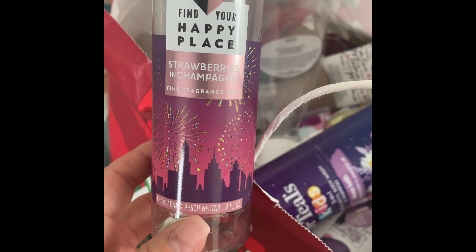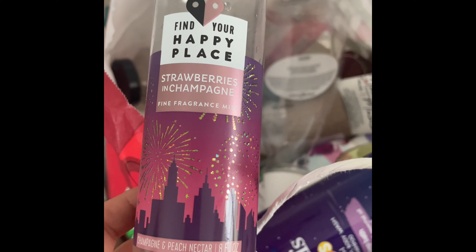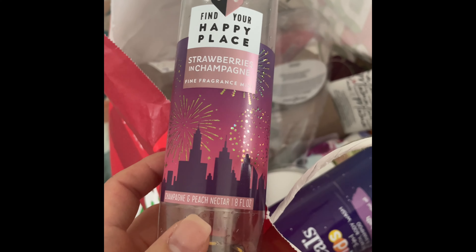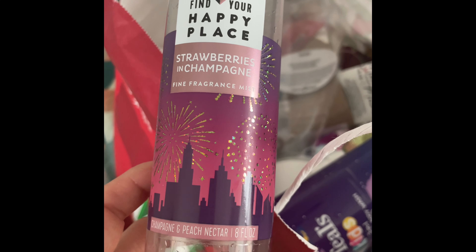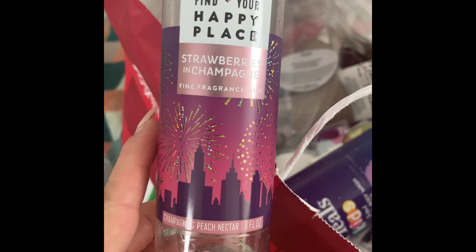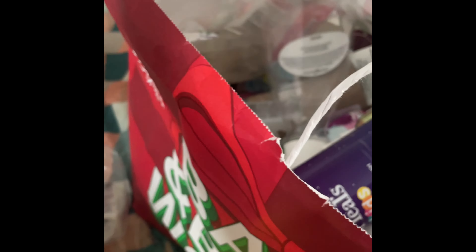I would definitely purchase that Lysol again. I used up the Strawberries and Champagne fragrance from Walmart — it smells nothing like the Victoria's Secret version, which I don't like, but this Walmart one is much better. I definitely got compliments on it because it has peach nectar and champagne notes.